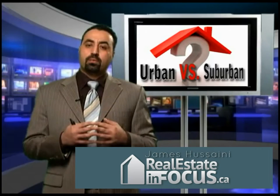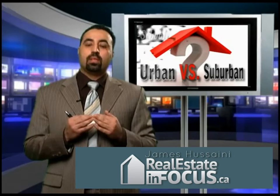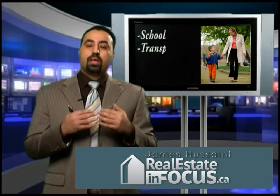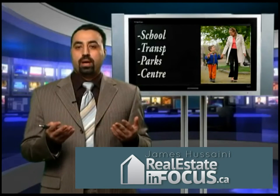Other factors that buyers consider and that are important include the schools, the public transportation system, how far is it, and where are the other amenities like parks, community centers, and libraries. These are all important factors.